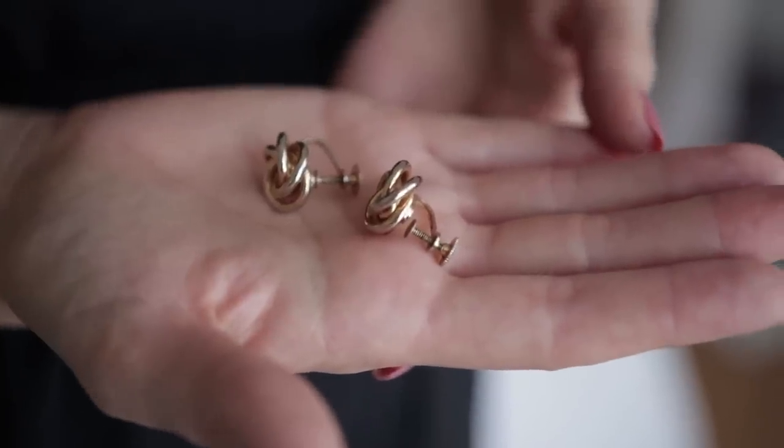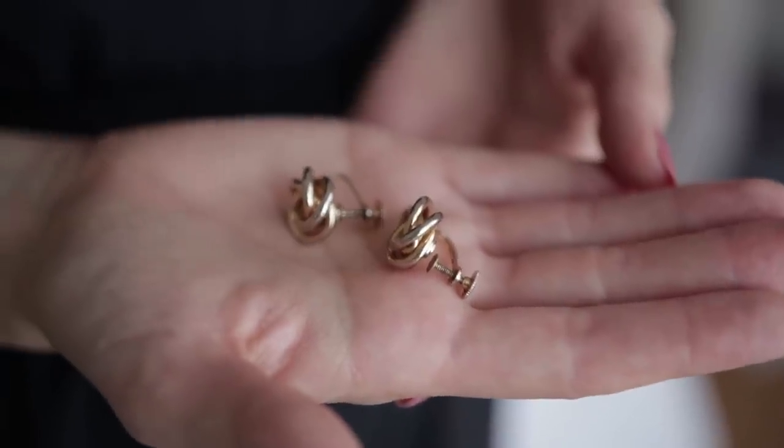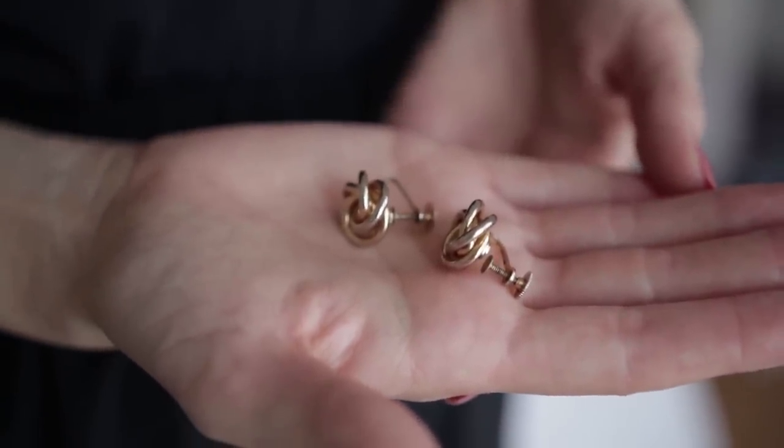I also like to wear vintage jewelry in general. I have some necklaces from my grandma and even some that are great-grandmother territory — I love wearing heirloom pieces. These earrings are a vintage find from 1919 Vintage. They're classic clip-ons — actually screws that you tighten. The brass has worn down a little bit, but I find that beautiful; there's history to what I'm wearing.